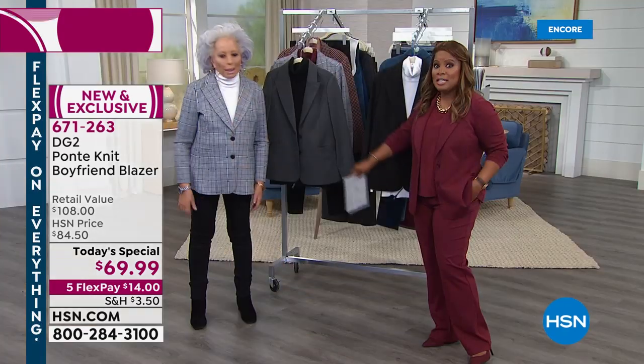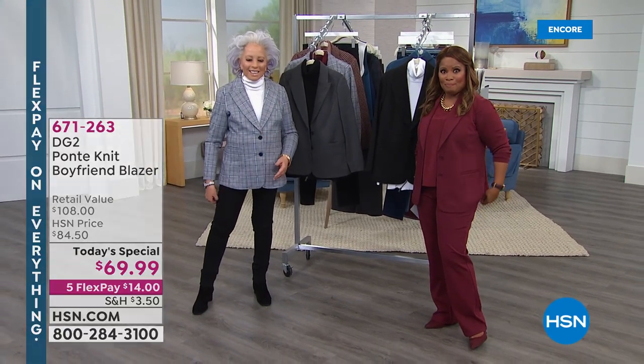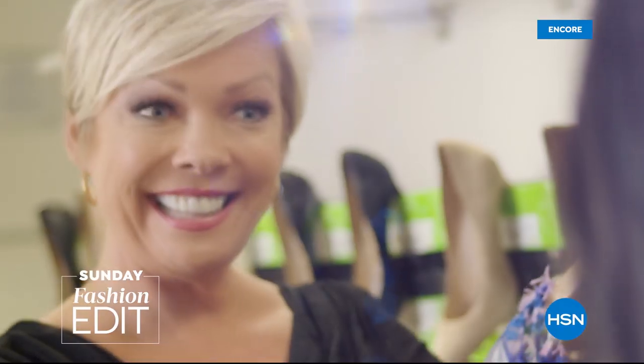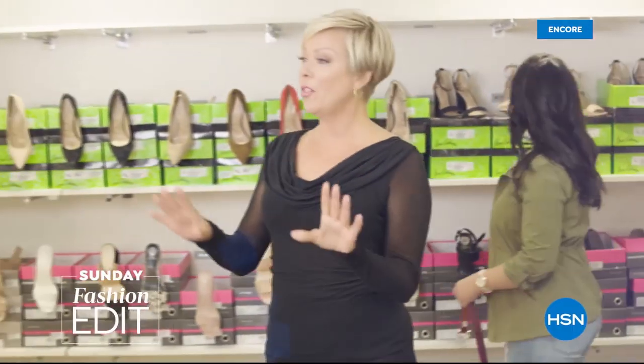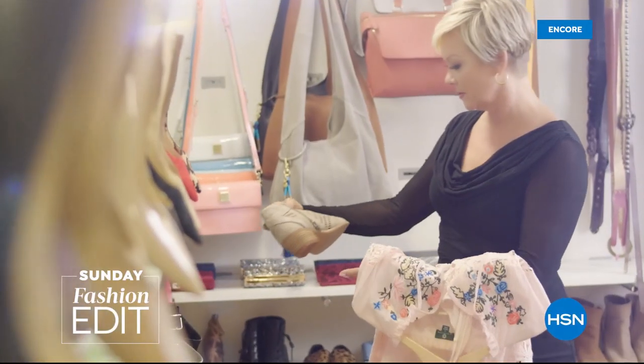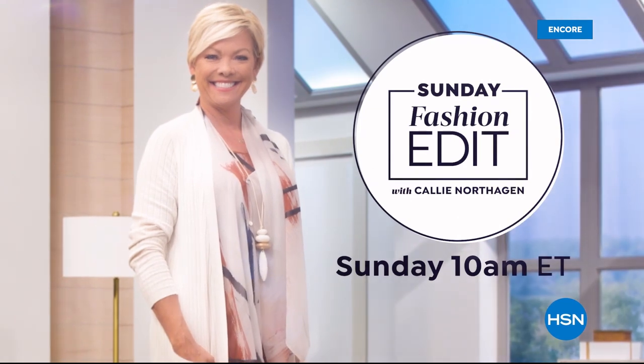We're going to be talking about your skinny jeans — best price on these, coming up next. Sundays are for shopping and style here at HSN. Join me, Callie Northaggan, for all the latest in fashion, footwear, and accessories. Watch live on HSN or the HSN app.